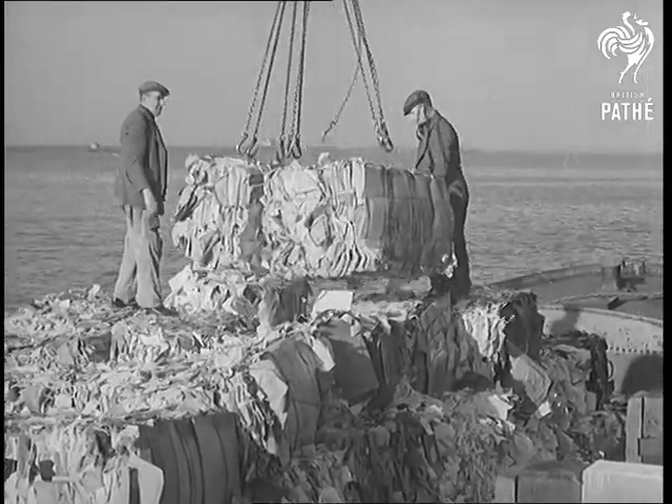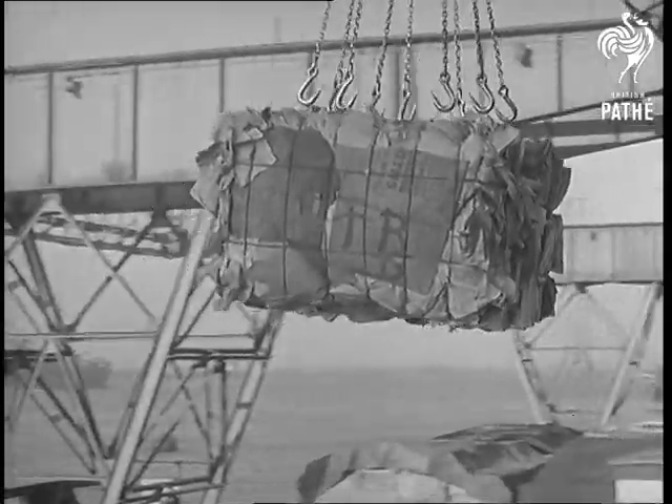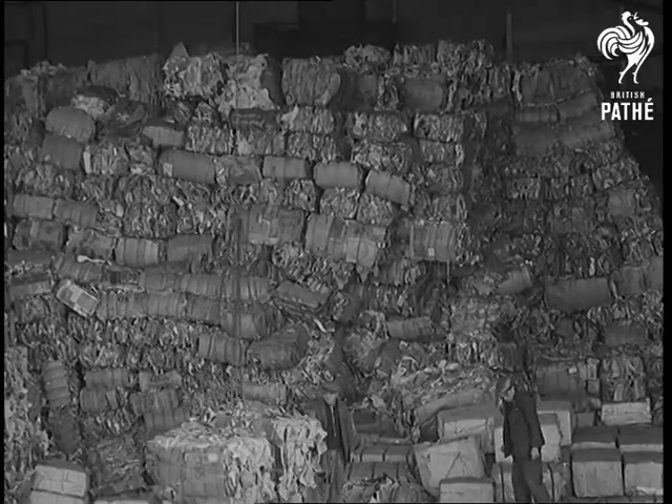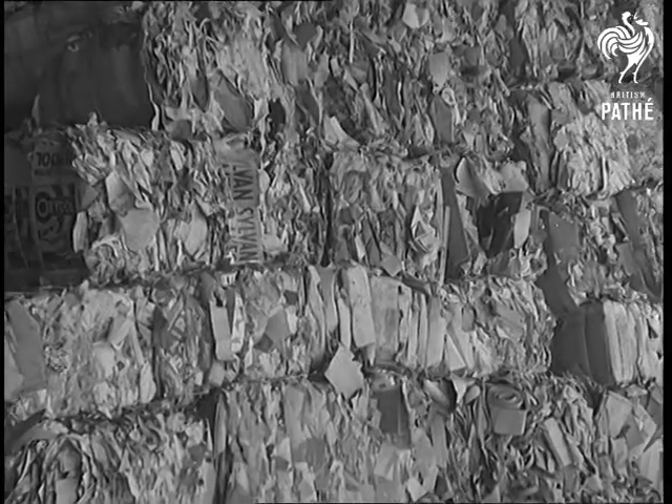Our cameraman takes you on an exclusive tour of one of our national salvage plants. Food for this huge mill in the south of England is waste paper — tons of it carried by huge gantry cranes into the storehouses. Valuable scrap which will live again as cardboard and a dozen different articles of war material.